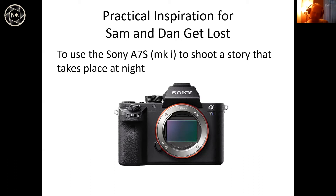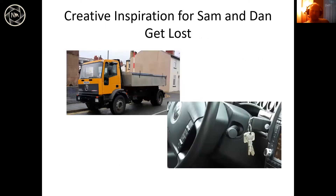The creative inspiration for 'Sam and Dan Get Lost' wasn't a direct path. I walk a lot along the cut from Hinckley to Nuneaton. Walking the dog on Lutterworth Road through Whitestone on the way to Nuneaton, they were doing loads of tarmacking. I saw this wagon with the keys left in the ignition and just thought — I could jump in there and have a go with that lorry. That was one of the initial sparks.